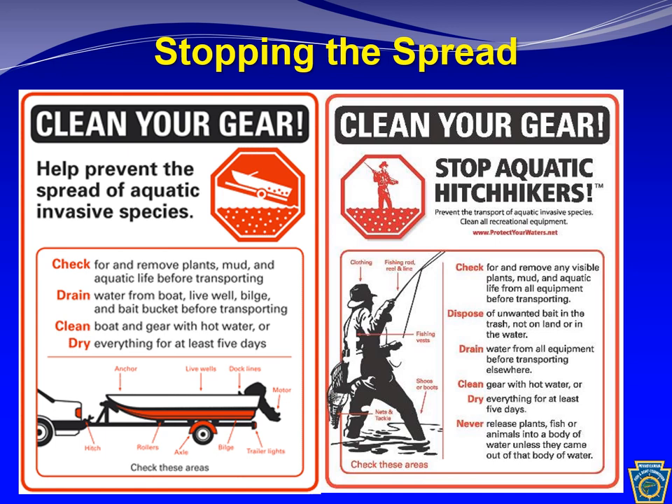If you're just fishing, make sure to check your gear. Check your waders, remove any mud or bits of plants before leaving. Very importantly, dispose of any unwanted bait in the trash — do not dump live bait into the water. Bait bucket introductions are a major source of aquatic invasive species and disease transport between waterways. Make sure to drain all water from your equipment before transporting it elsewhere, and clean your gear with hot water or let it dry for five days, just like your boat.